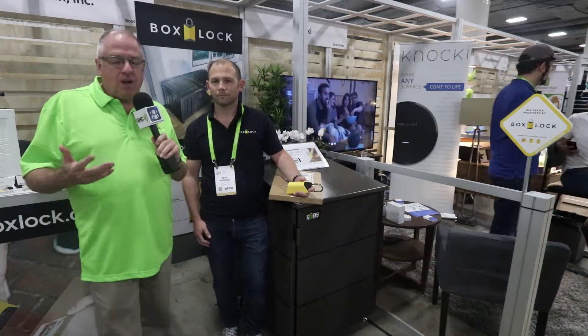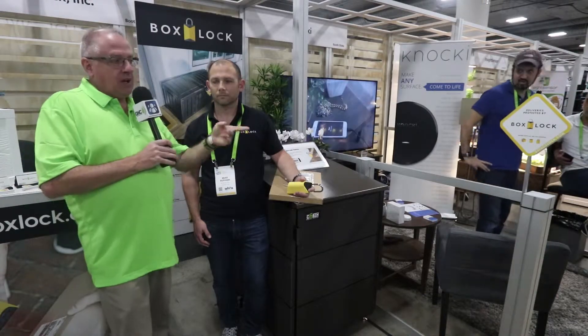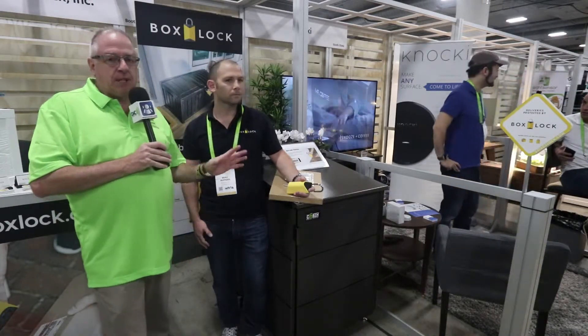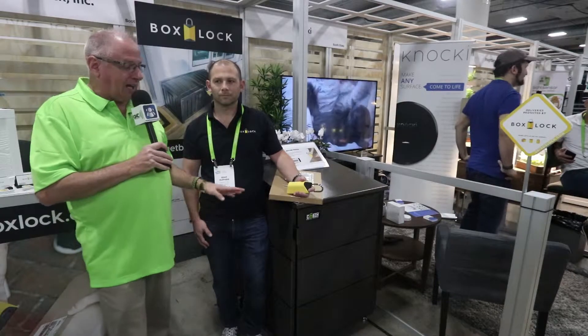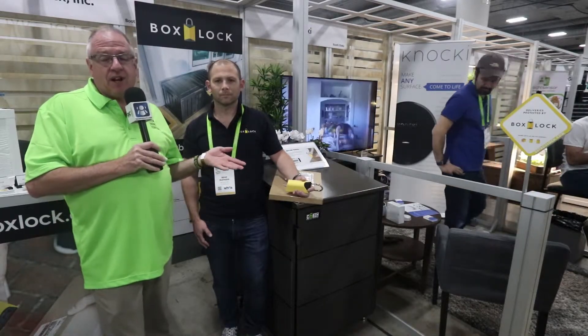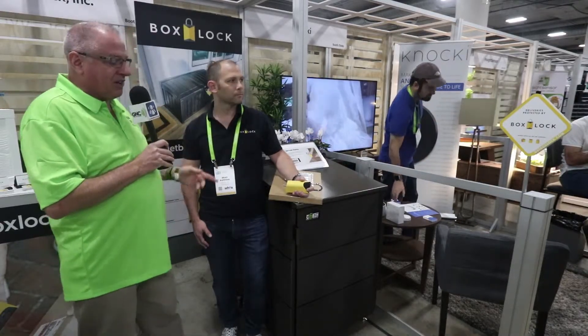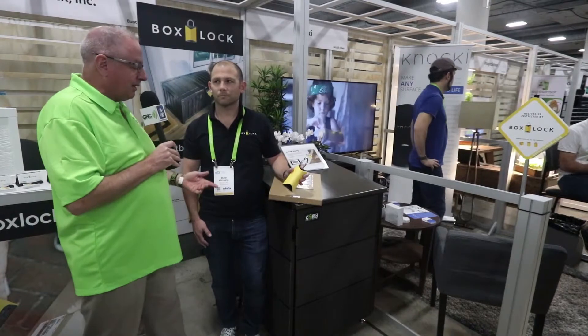The obvious question is: are FedEx and UPS on board — will they know to use this instead of just dropping at the door? They've got a 'deliveries protected' sign you can put up outside, and you'll want to talk to your UPS and FedEx drivers to let them know about it. When they see that sign, they'll know they can scan the package and unlock the lock.